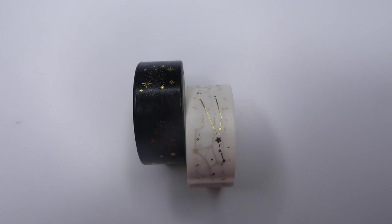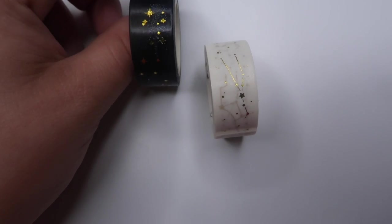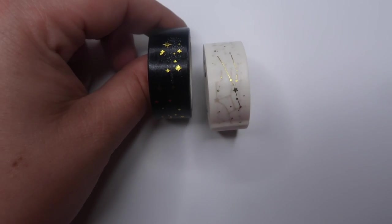It wouldn't be a stationery haul if I didn't have at least one thing from AliExpress — and today I have three. I have two washi tapes: one is black with gold foiled stars and a moon every now and then, and the other is white with gold foil constellations. I've been really into everything with stars and moons, especially if it's foiled, and I have no regrets picking these up.